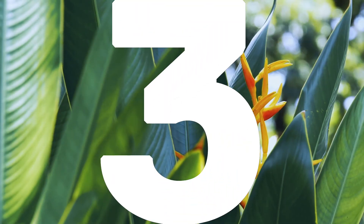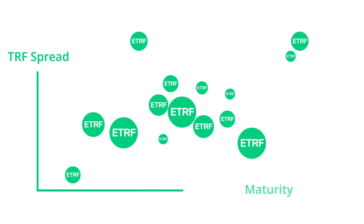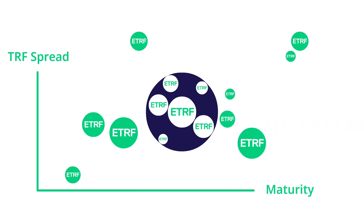Third, all ETRFs must have the same maturity and same traded TRF spread in basis points at entry.